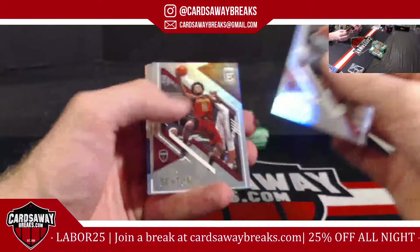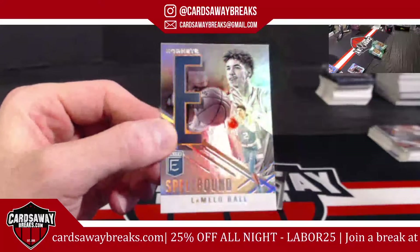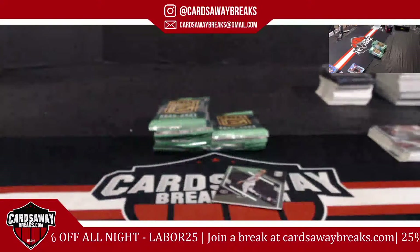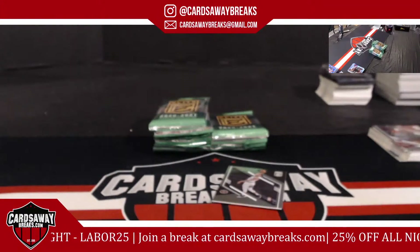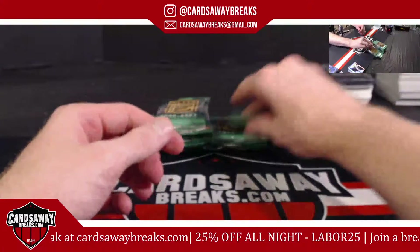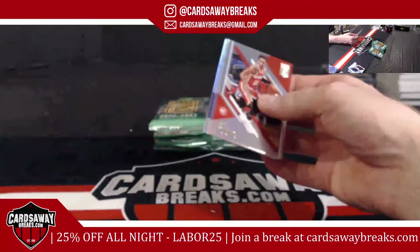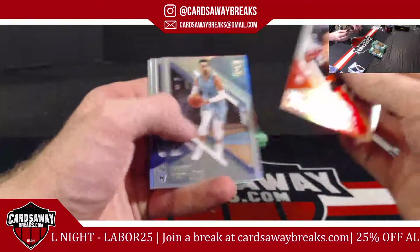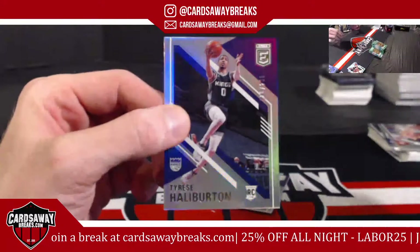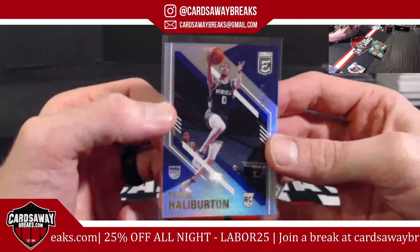Kyle Lowry. We got the Elite LaMelo for the Hornets! Ice Trae for the Hawks. Tyrese Halliburton — bam — 299 for the Kings. There we go, Sacramento. 38 out of 299 — Tyrese Halliburton, that's a rookie.